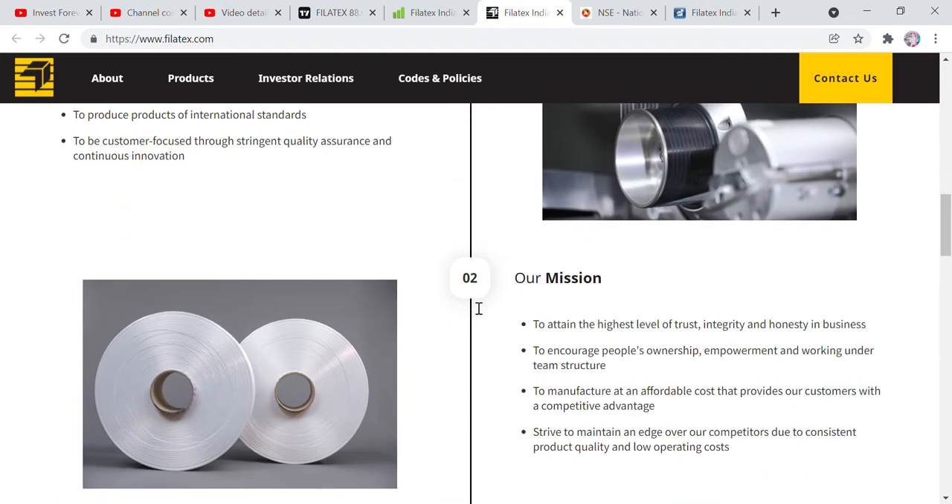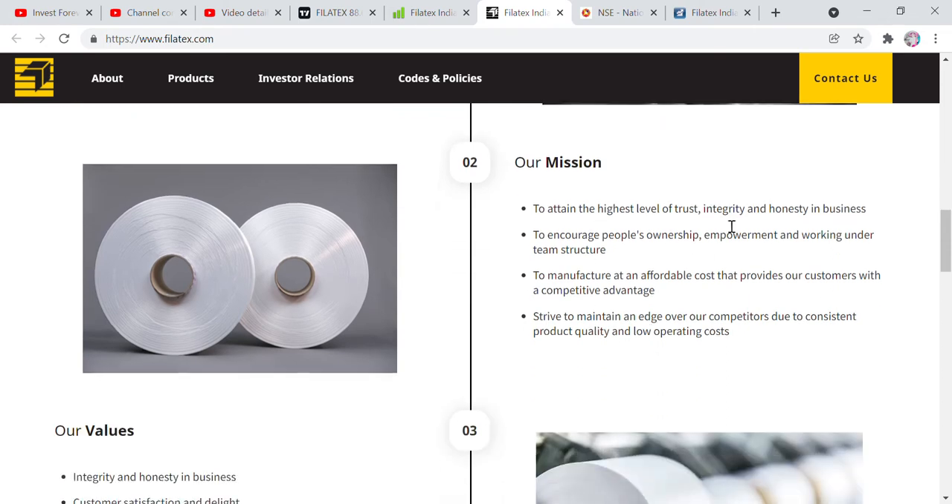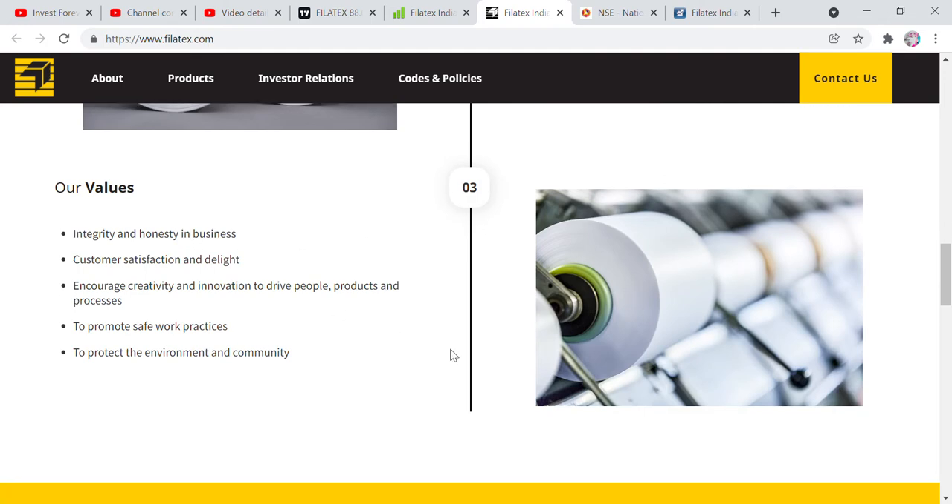The company's vision is to be one of the leading manufacturers of polyester yarns — to produce products of international standards. This company works globally with international-standard products and operates with strong mission and values.